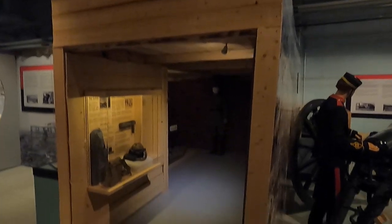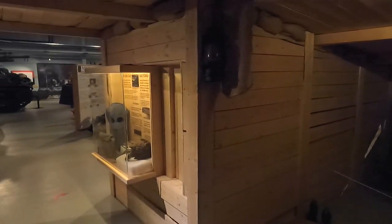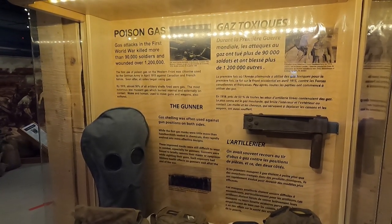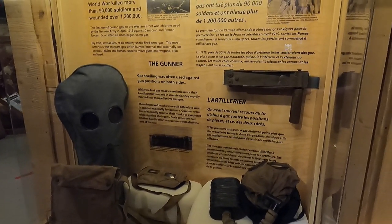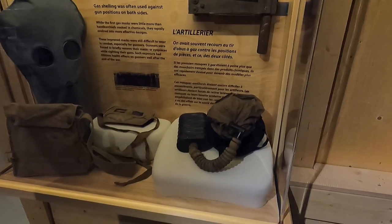This structure is set up like a little bunker with the gun parked inside — and there's a guy sleeping in the corner! There's a poison gas mask on display. Gas attacks in the First World War killed over 90,000 soldiers and wounded 1.2 million. Gas shelling was often used against gun positions on both sides. The first gas masks were little more than handkerchiefs soaked in chemicals, but they rapidly evolved into more effective designs.